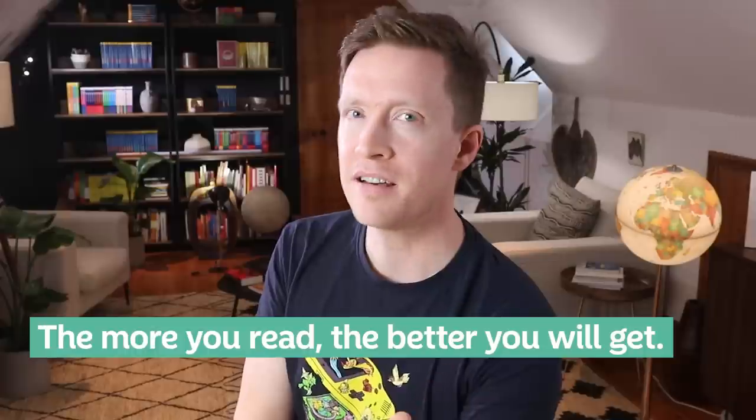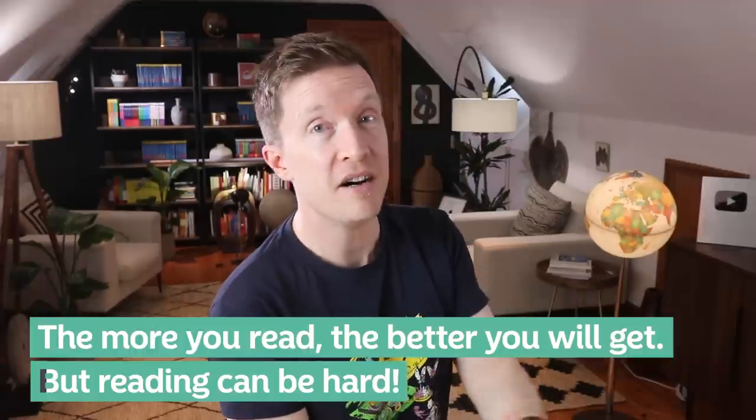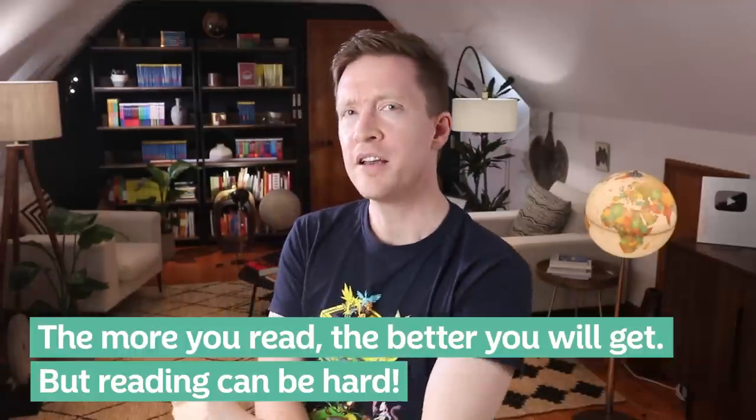Let me present a simple truth about language learning: the more you read, the better you will get. Trouble is, reading can be hard, and so in this video I'm going to show you 8 ways to make reading in a foreign language easier so that you can read more and get fluent faster.